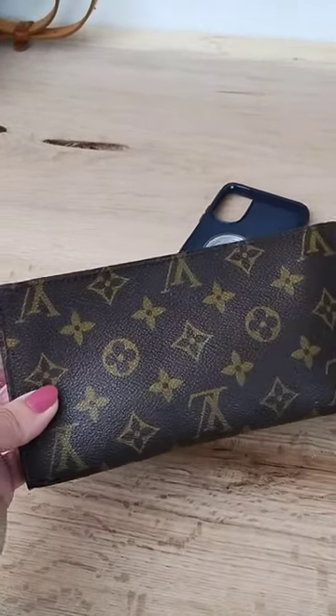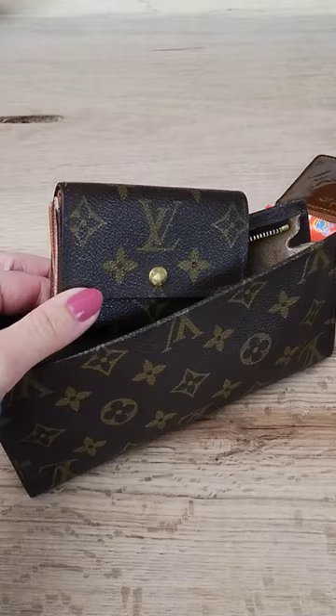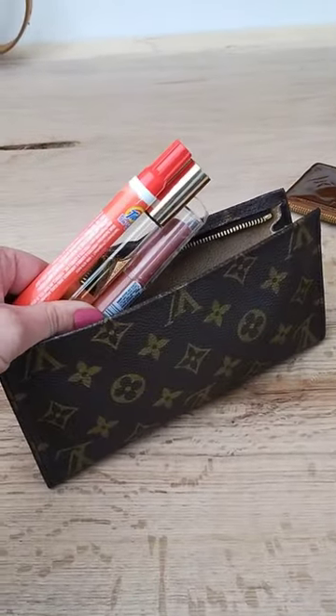Today, let's see what fits in this Louis Vuitton GM bucket pouch. All right, so first: cell phone, hard case wallet, TidePin, lip gloss, perfume roller, and small hand lotion.